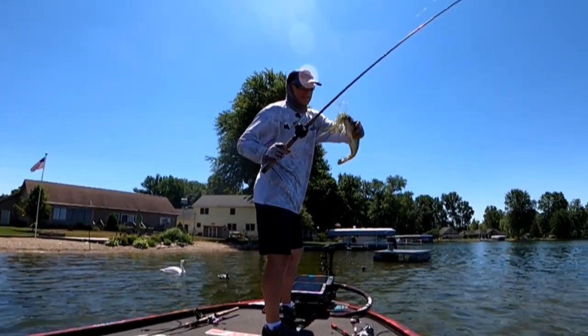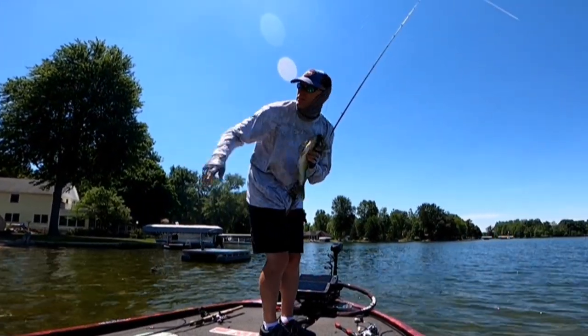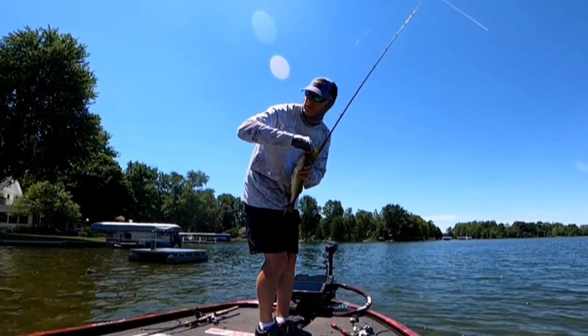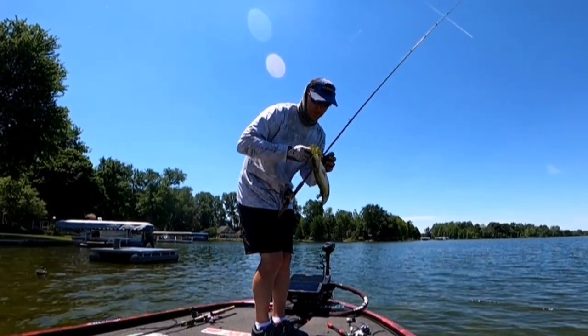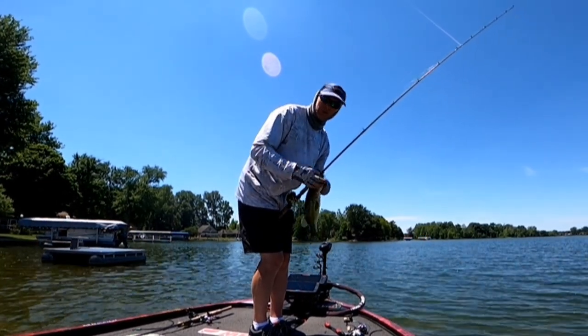Weeds are important. There's actually a kind of sandy spot under there on the dock. I caught this fish under the pontoon boat, and that's the perfect setup — you get a little sand, but also weeds.